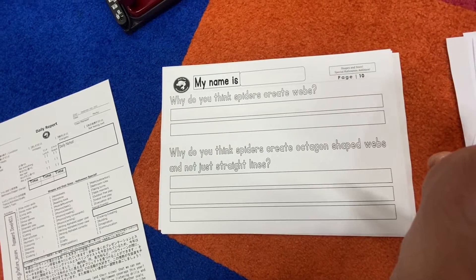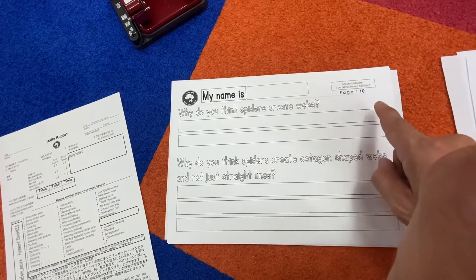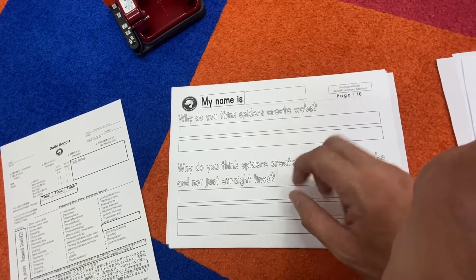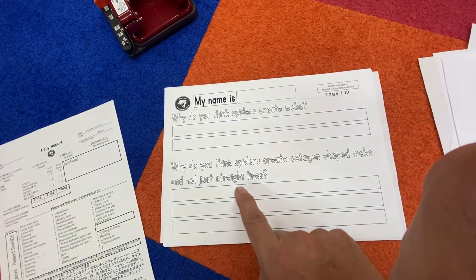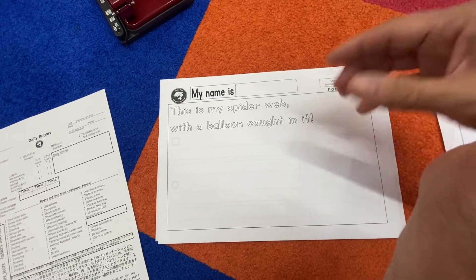Here's number 10 — getting harder, guys. What do you think? Spider — why do you think spiders create webs? I think spiders create webs to catch their food. Why do you think spiders create octagon-shaped webs and not just straight lines?